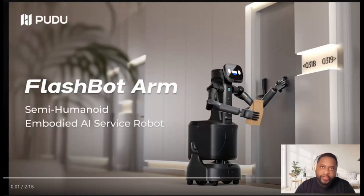Let's go! This video is about Poodoo Robotics — the robot's name is Flashbot. We're going to check it out, see how the development is coming along, see what's cool about this robot, and go from there like we always do. Let's lock in.